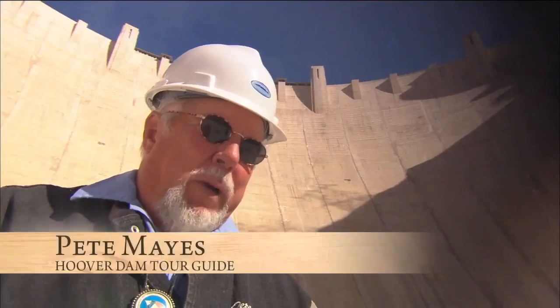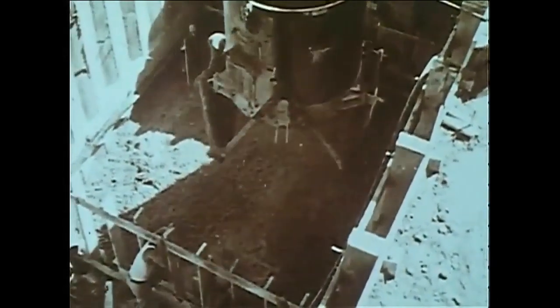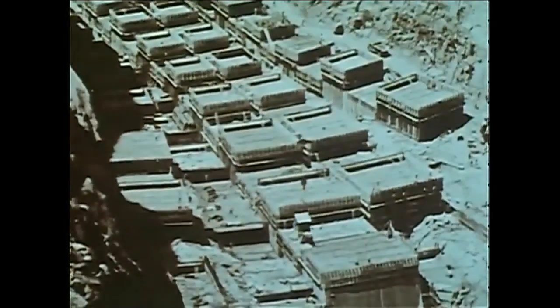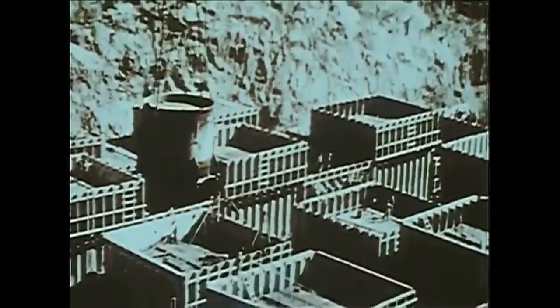The blocks were five feet tall, ranging from 25 feet square up to 60 feet square, all interlocked — it was like a jigsaw puzzle. The concrete blocks for the dam were poured one by one, row by row. Each of those blocks was only five feet high, which dispels the popular myth about workers falling to their deaths into concrete.